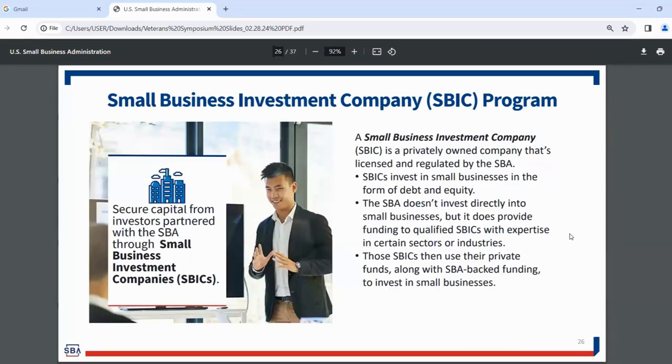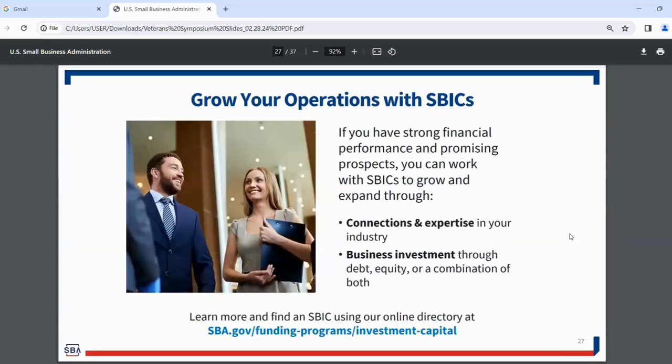The Small Business Investment Company (SBIC) program consists of privately owned companies licensed and regulated by SBA that invest in small businesses through debt and equity. SBA doesn't invest directly; we provide funding to the qualified SBIC, which then invests in small businesses in its portfolio using private funds along with SBA-backed funding. If you have strong financial performance and promising prospects, you can work with SBICs to grow and expand through connections, expertise, and business investment. Find out more at SBA.gov.